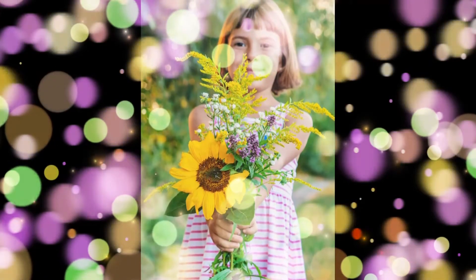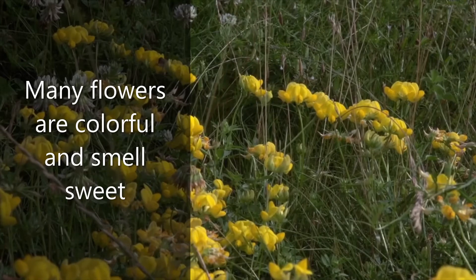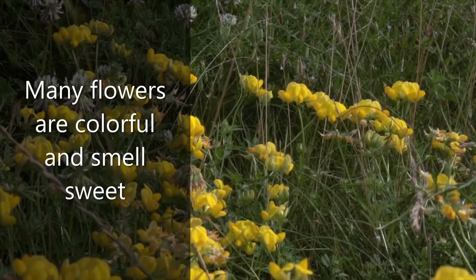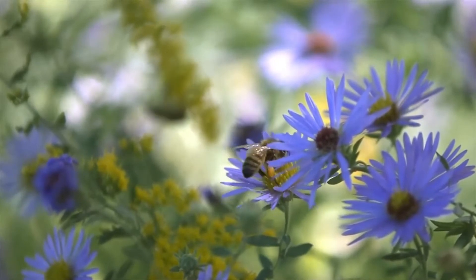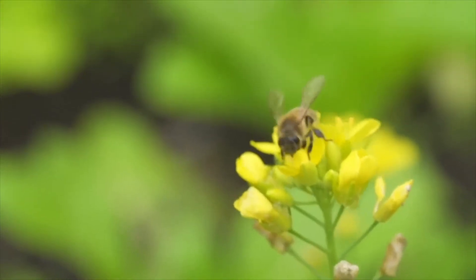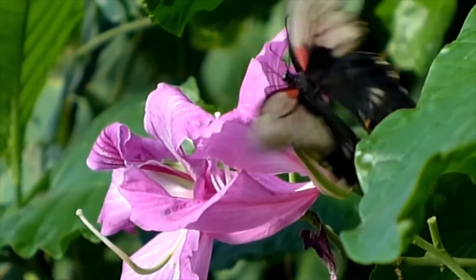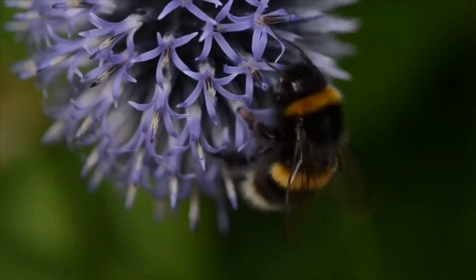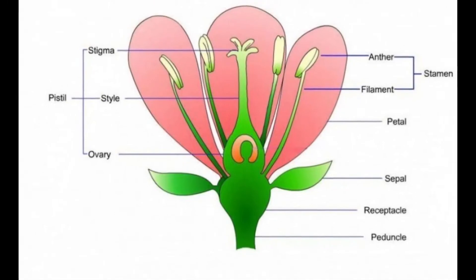The colorful, often sweet-smelling part of many plants is the flower. But it isn't just attractive to humans. Plants produce flowers that attract other animals too, such as insects, birds, and even bats. Animals are attracted by the bright colors, sweet smells, and the promise of nectar, a sticky sweet substance eaten by some of these animals.